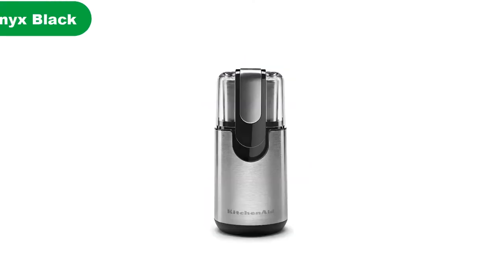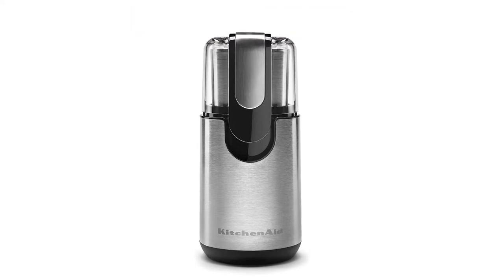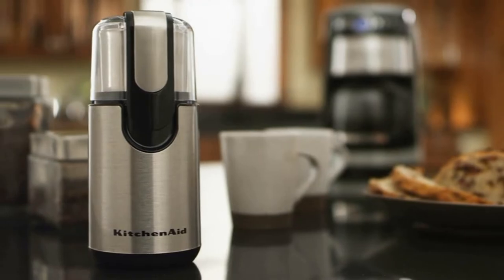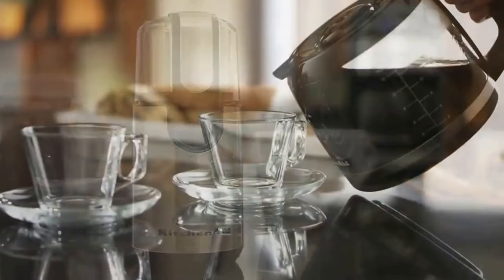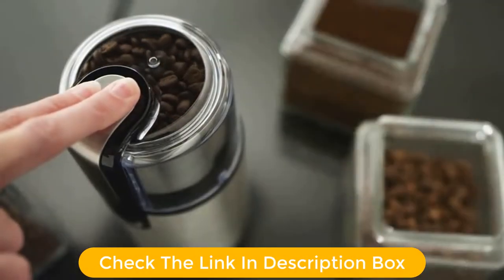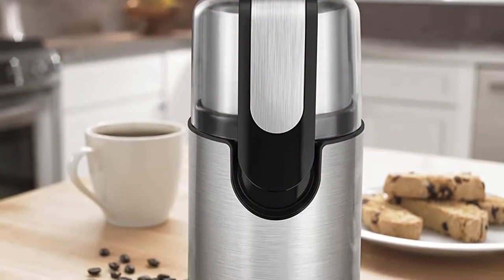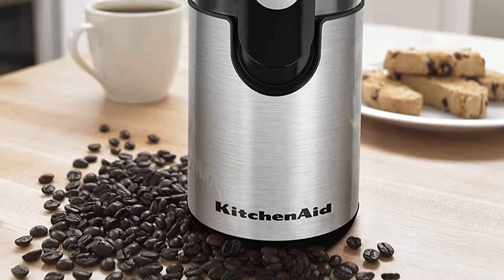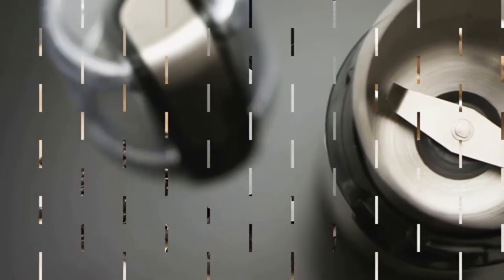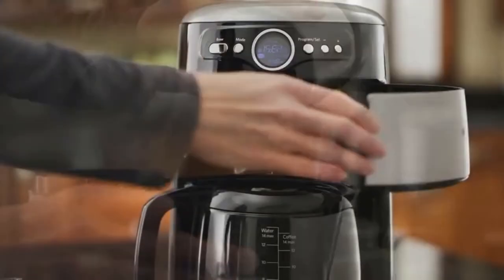Number 3. Our third best pick is the KitchenAid Blade Coffee Grinder. This is a very portable and small grinder that can be carried anywhere. It provides coarse, medium, and fine grinding of coffee seeds. It is made of strong acrylic with stainless steel blades, and is extremely durable and sturdy. It can grind a maximum of 12 cups and a minimum of 4 cups of coffee. One downside is that coffee seeds can get stuck at the bottom of the grinder and need to be removed with a spoon or fork.